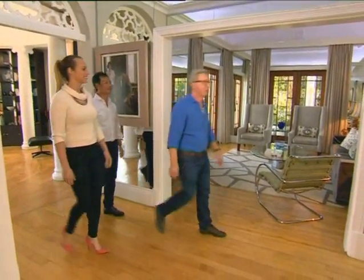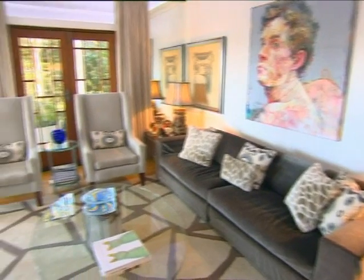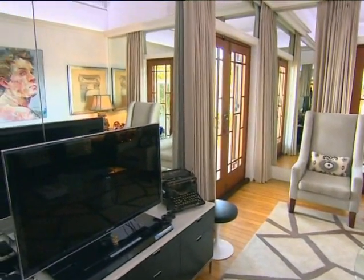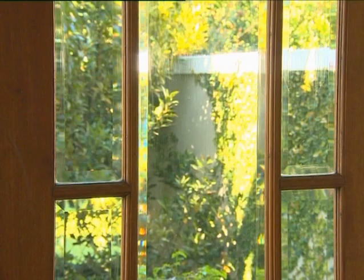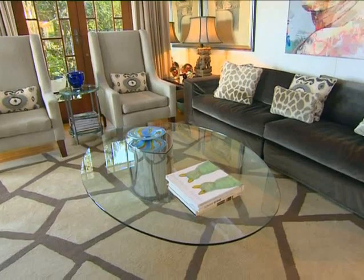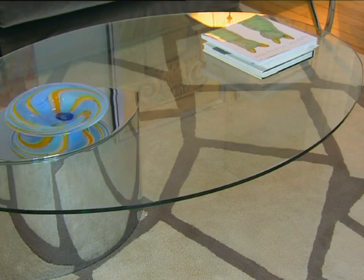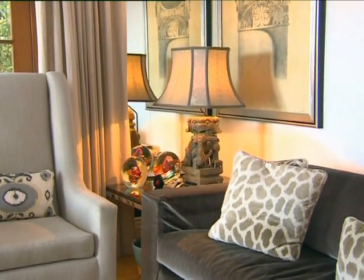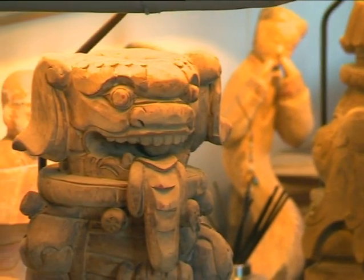The room where they spend the most time has art deco doors that are original — fitting, as it was built around the art deco era. Every room in this unconventional house is different, making it a constantly changing gallery for art, including Sang's Chinese heritage and the couple's love for early and mid-century design.